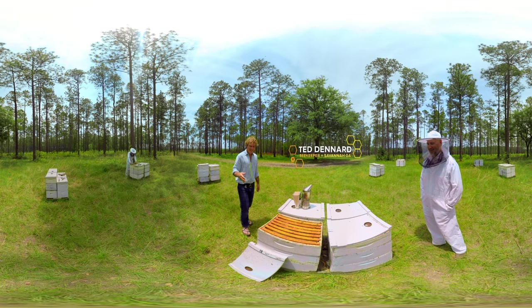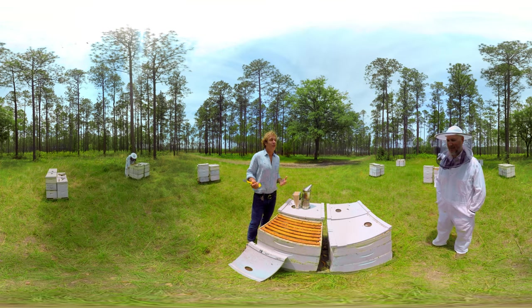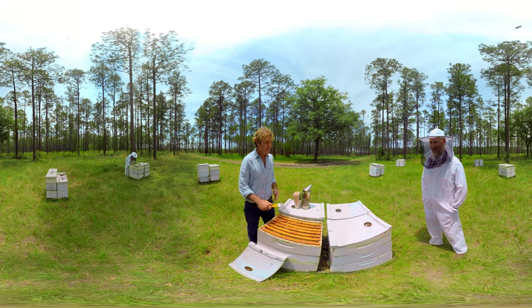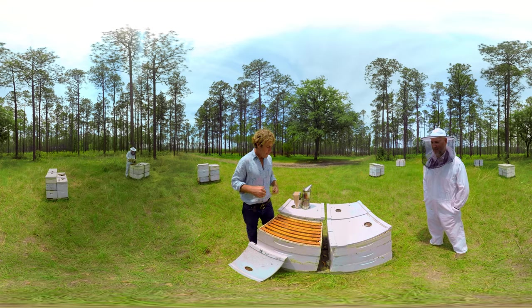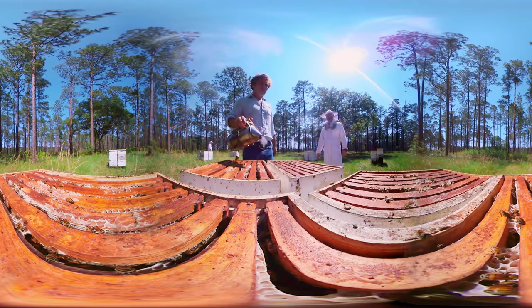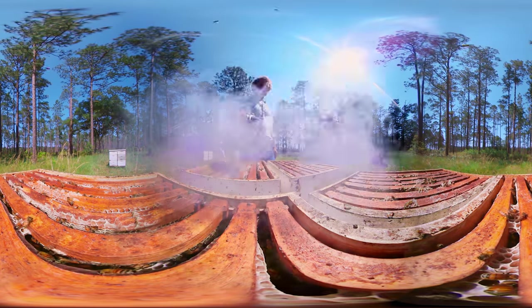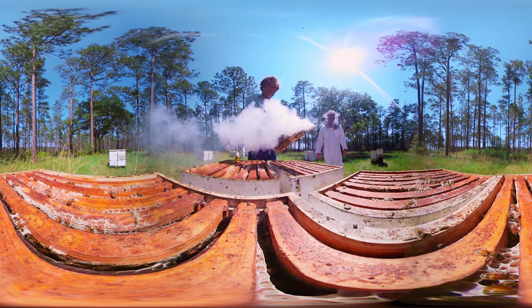This is Ted. He's a beekeeper and a honey producer. The bees are all coming back full of nectar — they're going to store it here in these frames. These modern beehives are a series of boxes, making the perfect home with the right amount of space for up to 50,000 bees. We use a little bit of smoke; it covers up the alarm pheromone, keeps everybody happy, and makes it easier for the beekeeper to work.